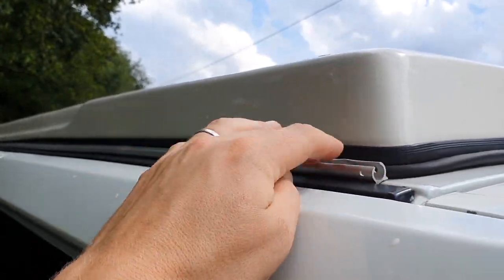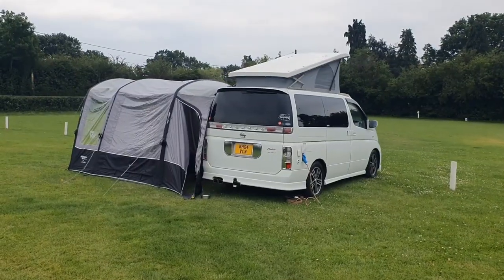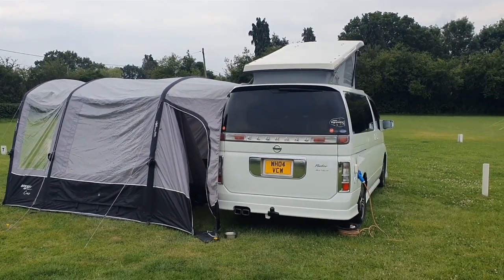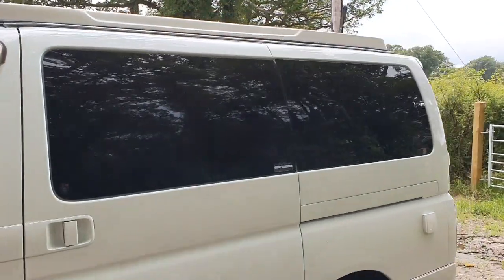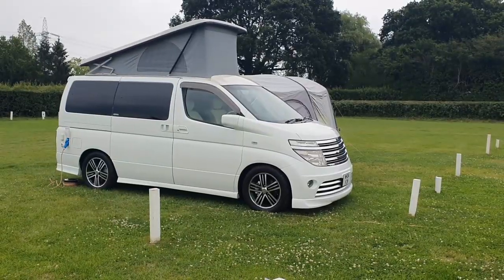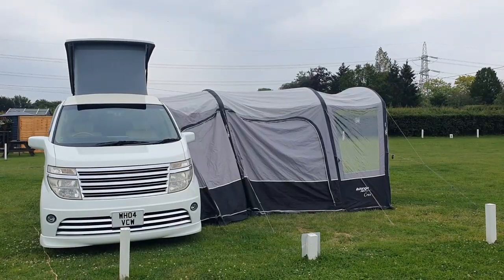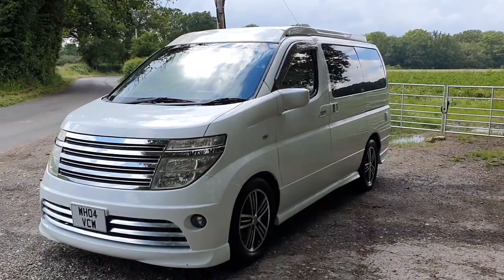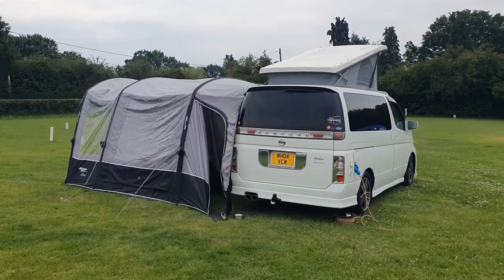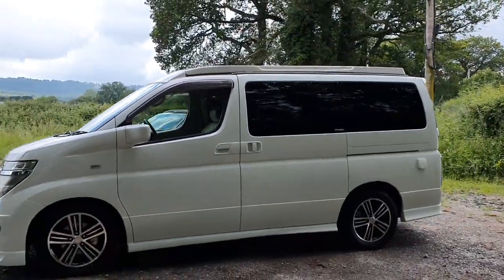There's an awning rail fitted up here for the Vango drive-away awning, which is in really lovely condition — used for maybe only two nights. I won't show it here but I'll overlay some video of it set up. Basically it means you can park up at a campsite with the awning inflated, zip it all up, drive off for the day, and come back and just reconnect it. It pretty much quadruples the amount of space you've got and is a really good use of space.